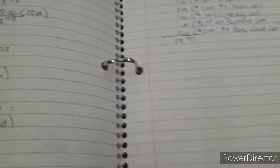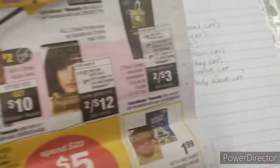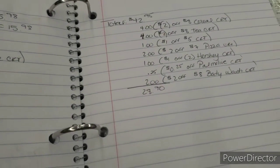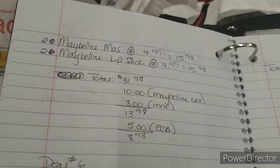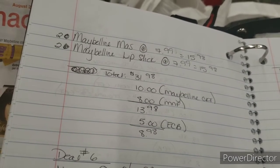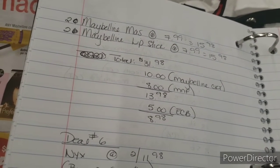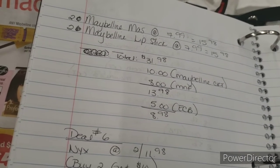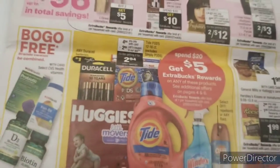The next deal is Maybelline — same as L'Oreal, you can do this deal up to three times, buy two get a five dollar extra care buck. I'm doing this deal twice so I'm getting back $10. I'm picking up two Maybelline mascaras and two Maybelline lipsticks totaling $31.98. With a $10 manufacturer CRT and $8 in manufacturer coupons that brings my total to $13.98. Rolling in that $5 from the L'Oreal deal makes my out of pocket $8.98, but I get back $10 — making it a money maker.